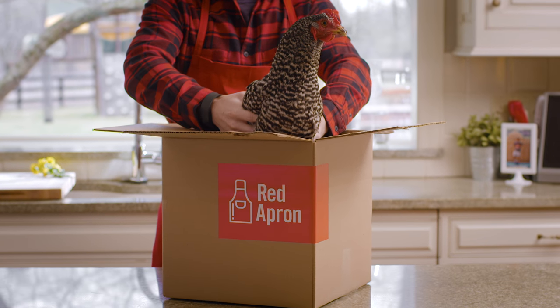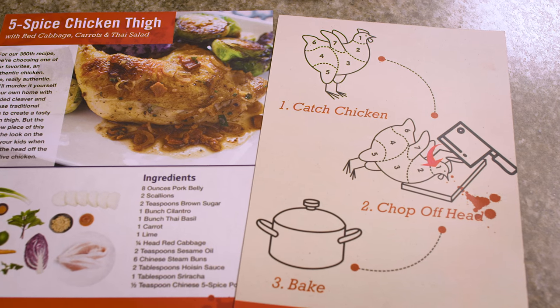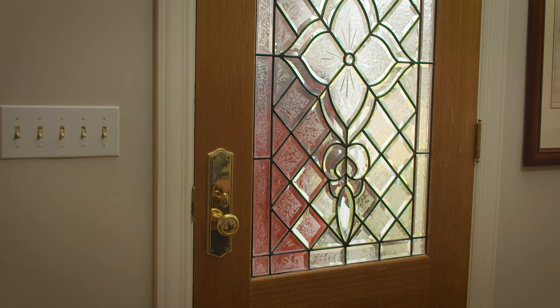Menus change each week based on what's in season at hundreds of family-run farms. We even provide special tools designed for the freshest taste possible.